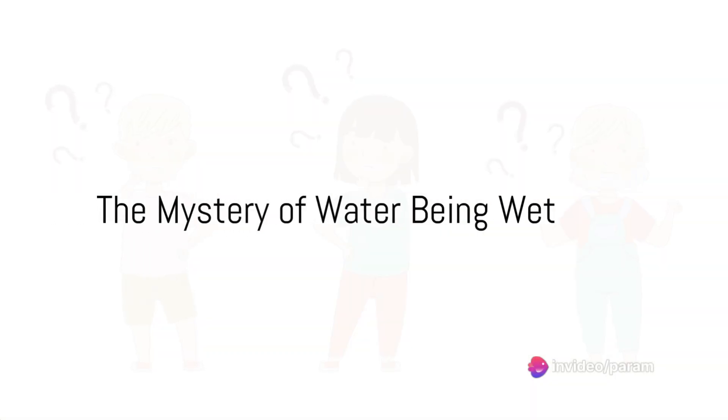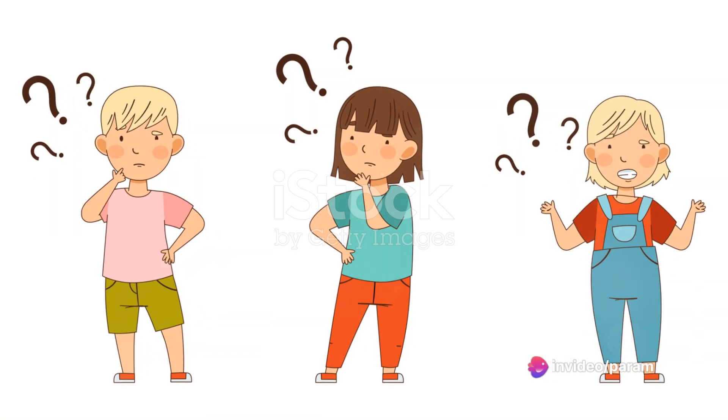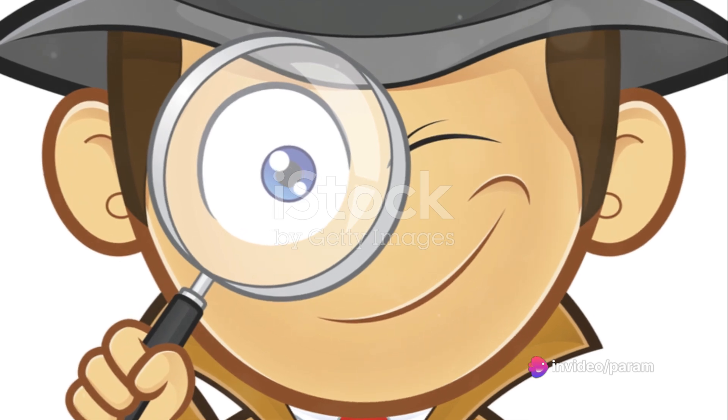Ever curious about why water is wet? It's a question that might make you scratch your head. But don't worry, we're here to solve this mystery together.